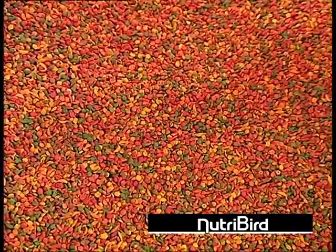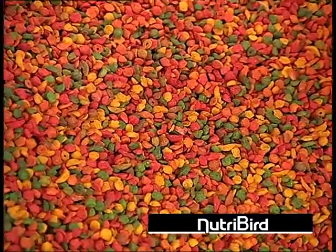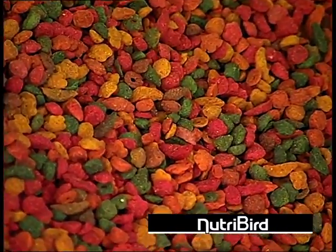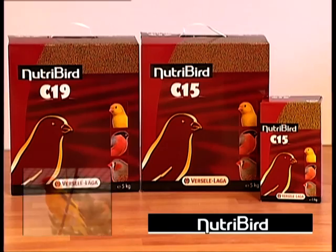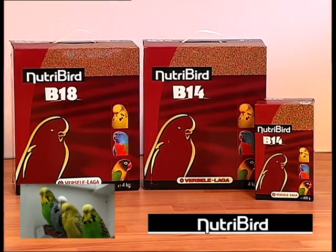Nutribird is a complete food in the form of pellets that contain all the nutritional elements required to keep a bird healthy. There are formulas for each bird species and for every situation.